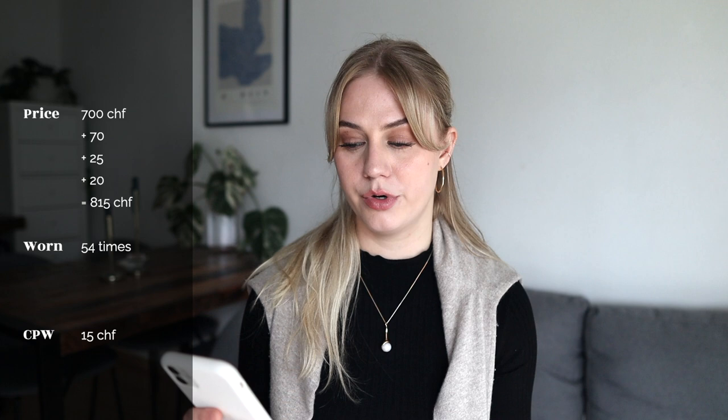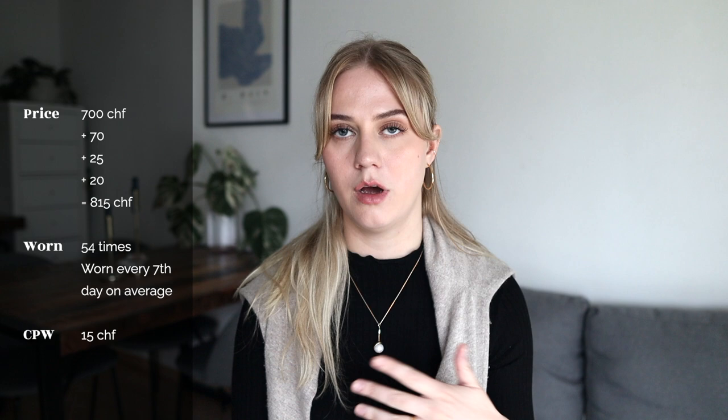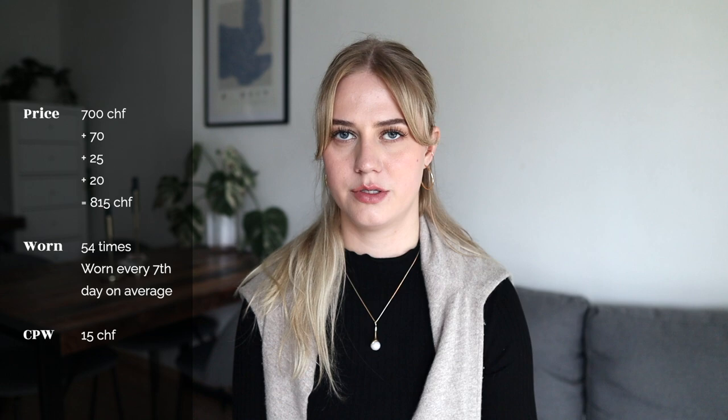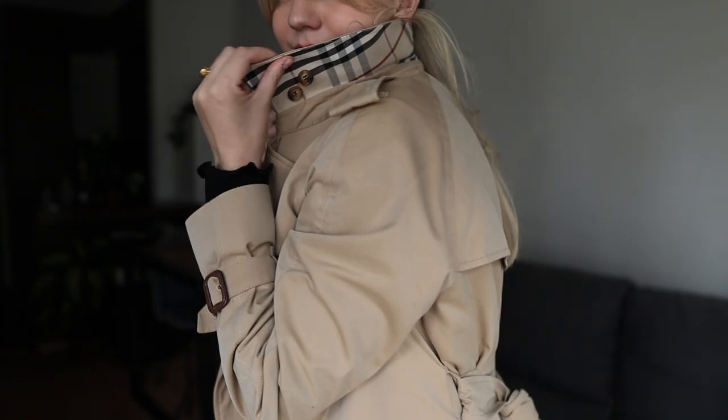I have worn it 54 days so far, which averages to once per week since I bought it. When you look at it from the perspective of living in a temperate climate, there have been many times a year where this just hasn't been appropriate weather-wise. Here in Switzerland, where I live, in winter a trench coat is just not warm enough, so there are three to four months out of the year where I won't really be able to use it. The same goes for summer — there are about four or five months where a trench coat is simply too hot. Right now we are going straight into fall, nearing October, and I've seen an increase in how much I've been wearing it. It is definitely something I reach for whenever the weather is appropriate.